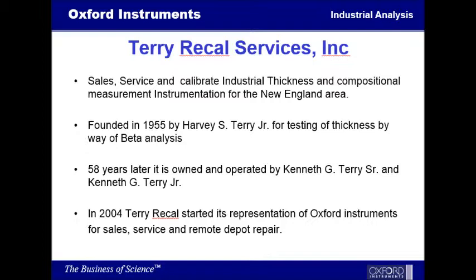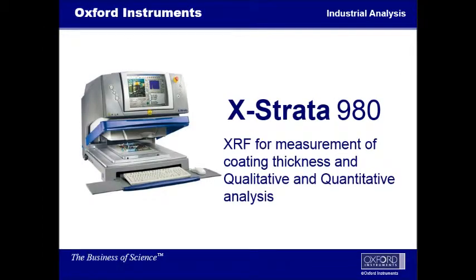Today you're going to be looking at the Xstrata 980, which is the latest technology that Oxford has out on the market for measuring of coating thickness and for analysis and giving you qualitative and quantitative reports. The instrument is their latest in development for pin detection, which allows us to measure for any kind of RoHS screenings. But today we'll be focusing on jewelry and looking at the coating thickness for gold and also for the qualitative analysis for looking for any kind of restrictive materials.